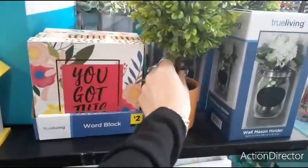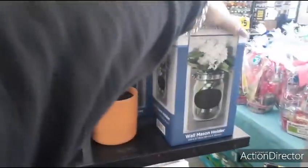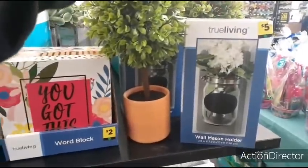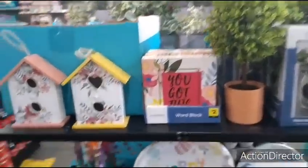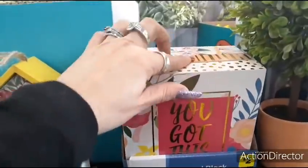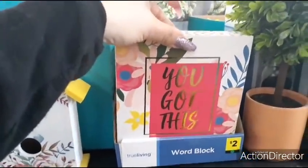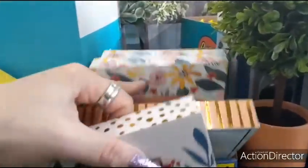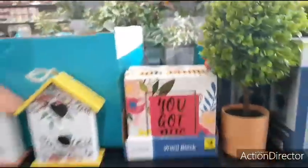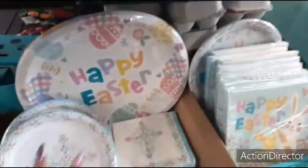I do like this wall mason jar holder for $5.00 — that is really cute and really nice — and it has a little chalkboard right there. These are the shadow boxes — 'You Got This' — $2.00. 'Choose Kindness.' 'Be Happy.' And then all of this is $1.00.